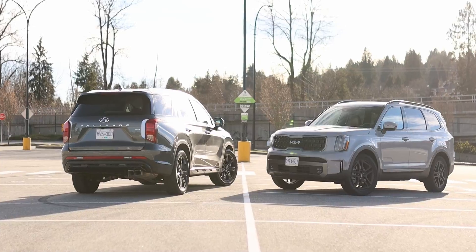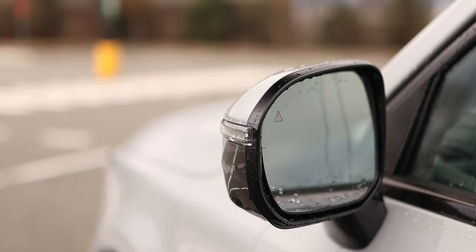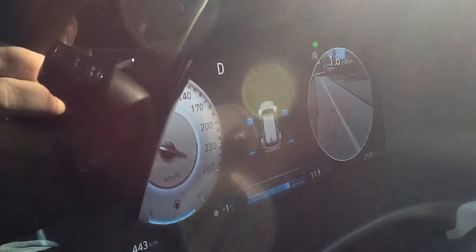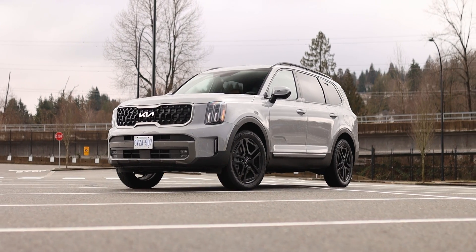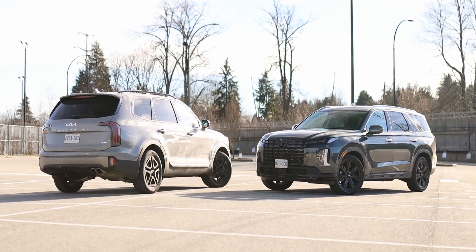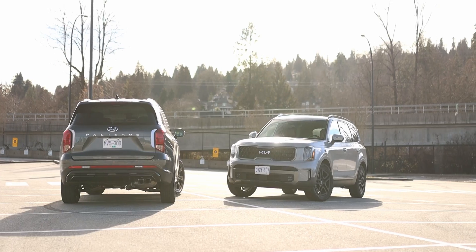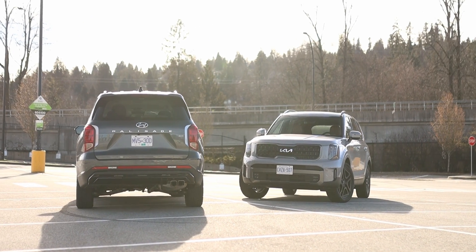Both SUVs come equipped with most available safety and driver aids such as automatic emergency braking, lane keep assist, blind spot sensors, and adaptive cruise control, to name a few. However, other features such as highway driving assist, side blind zone view, and front parking sensors are only available on mid-level or top-spec trims. Both of these SUVs are excellent family vehicles — they've both won countless awards from multiple publications and it's easy to see why. They're spacious, safe, easy to drive, packed with features, and well thought out for a family's needs.